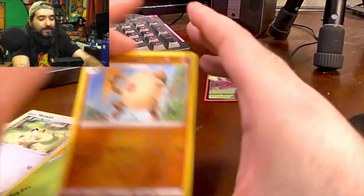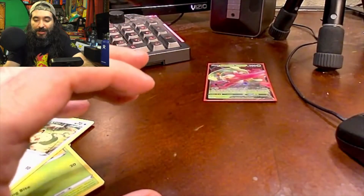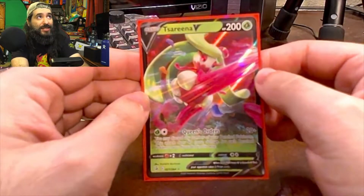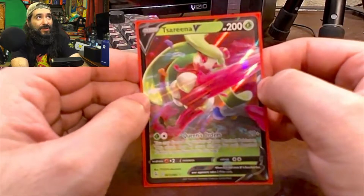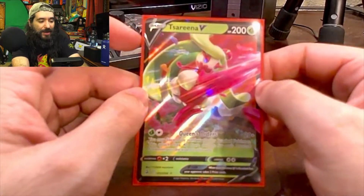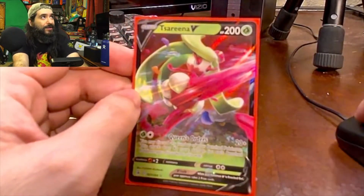I guess we got a couple of reverse holographics, that's cool. That was the pickup from these unpackings. You can't win them all — I was really hoping I'd pick something epic up, but it's still fun regardless. I'm still enjoying the Pokémon hunt and getting addicted to it. Give me some tips and advice, maybe I'll learn something new. Anyway, thanks for watching.